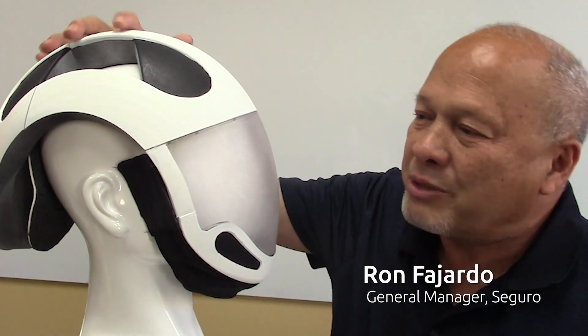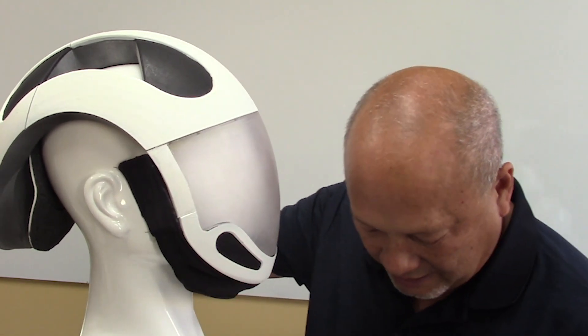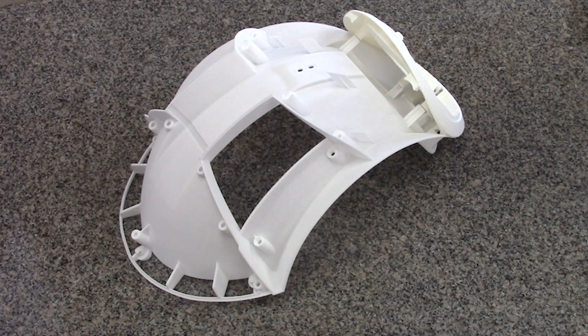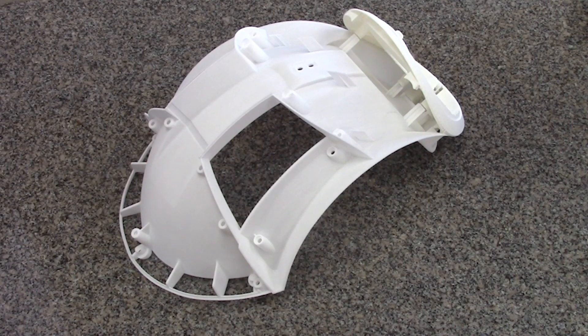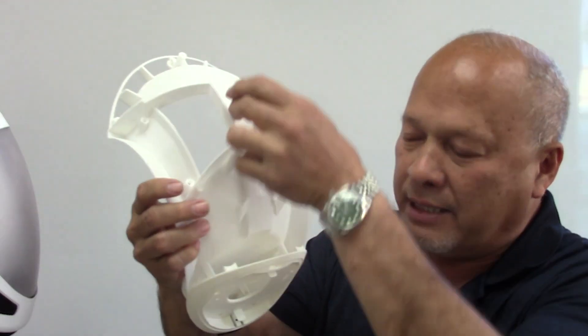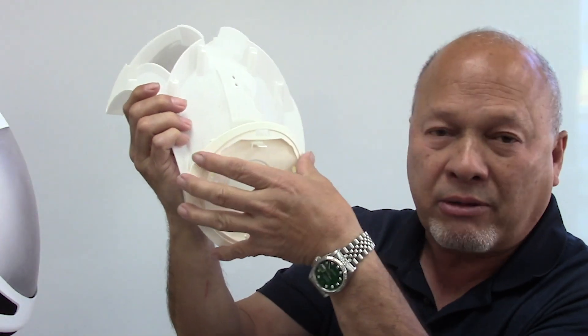This is the first 3D printed model of the AirSafe. We're proving out all the mechanical components to make sure everything fits. So far, everything fit together well, and we are going to make some modifications. The shield itself is not clear, but the real one would be clear. What you're seeing here is the internal component of the AirSafe — you can see the air channel going through here, an air duct mounted here, the fan mounted here, and the filter mounted here.